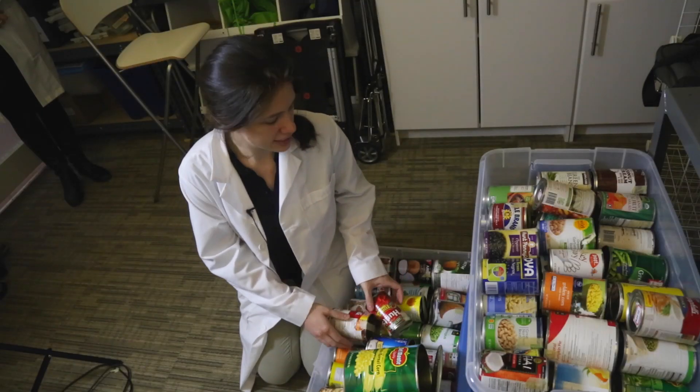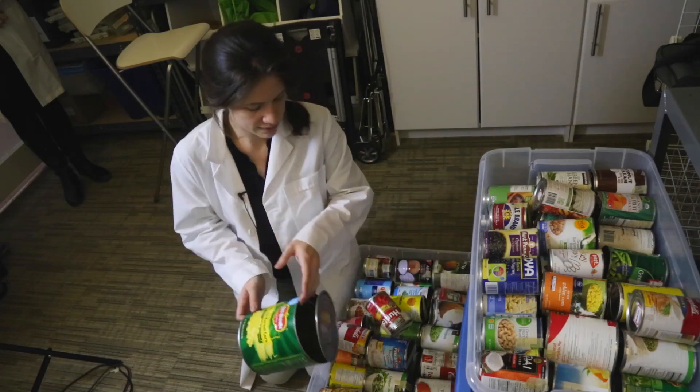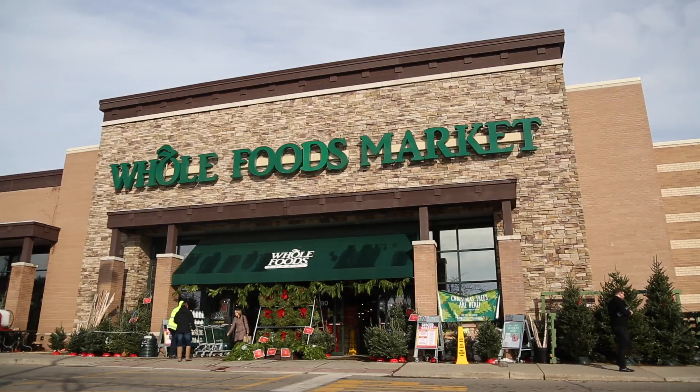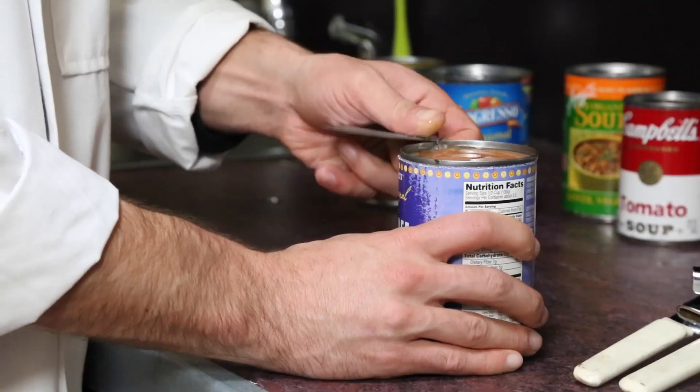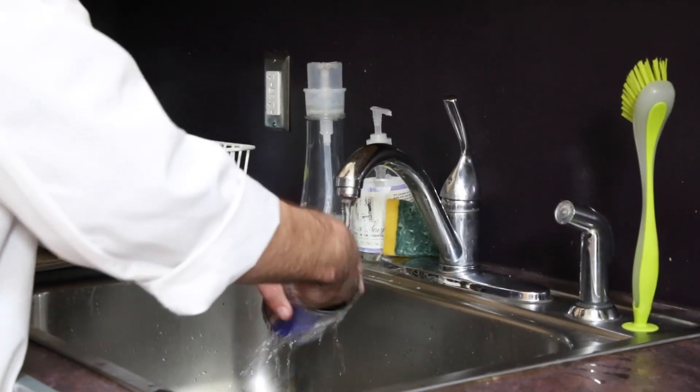We tested 192 samples of canned goods across the country — products we purchased in 19 states at major US retailers. We actually took the cans into our lab at the Ecology Center, opened them, washed them, and processed them, and looked at the coating types used in the cans.